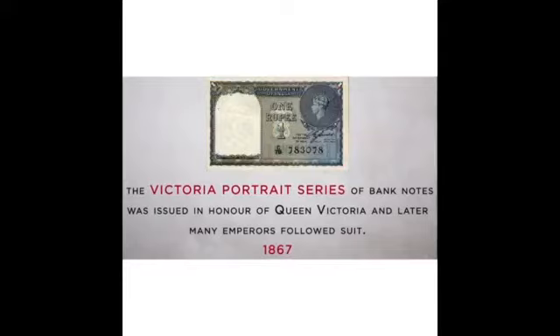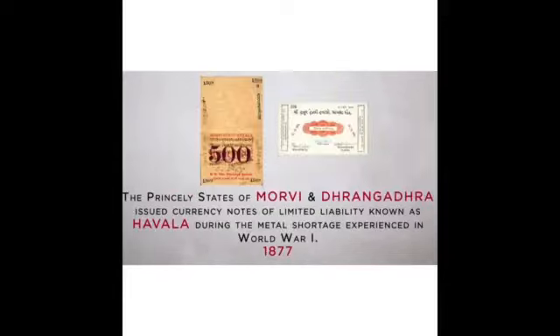The Victoria Portrait series of bank notes was issued in honour of Queen Victoria, and later many emperors followed suit. The princely states of Morby and Dharmagandra issued currency notes of limited liability known as Havala during the metal shortage experienced in World War I in 1877.